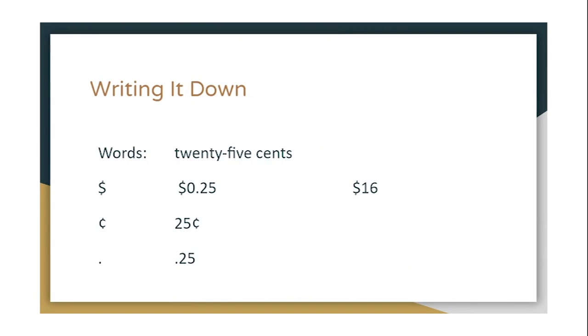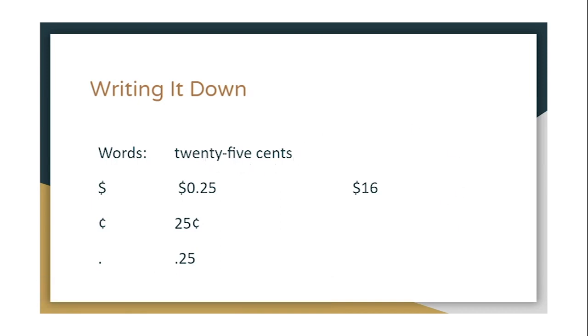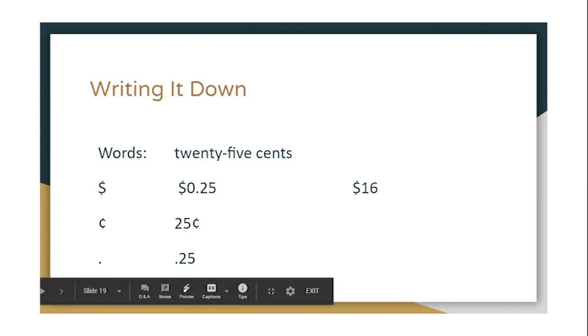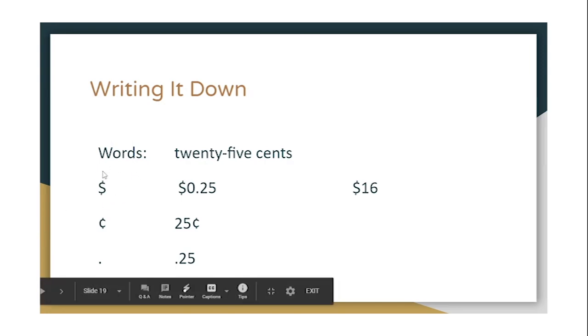Let's talk about how we write down money. We use symbols to represent money terms. Here I wrote 25 cents in words, then with the dollar sign showing 25 cents, which is a little unusual to think about. Over here we have 16 dollars — we write the dollar sign and then the number, but we say it as 16 dollars. Then we have the cent sign, also showing 25 cents. And the decimal point looks the same as a period at the end of a sentence, but in math we use it to show amounts less than one dollar. We only use the decimal point with the dollar sign.